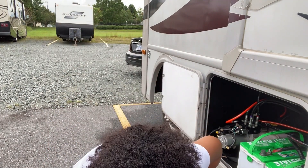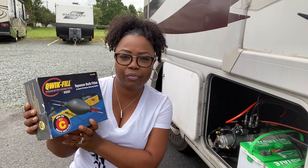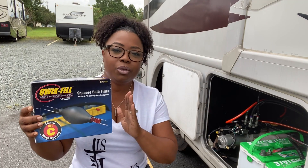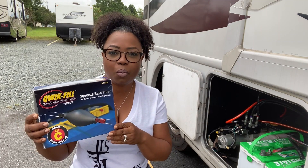There's one more thing you need — also from Quick Fill — it's the squeeze bulb filler, which acts as a pump. You attach it to the fillers and use the bulb to pump the water. Also, if you're new to RVing and didn't know about the water, you need to use distilled water whenever you're filling your battery. That's very important. So we're going to follow instructions and use distilled water. Now let's go ahead and get everything installed.